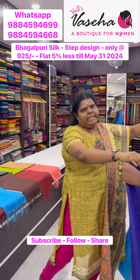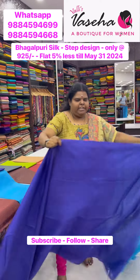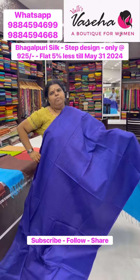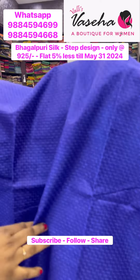The most wanted colors are now restocked. Beautiful violetish blue shade with a nice step design — a borderless collection featuring cross diagonal step designs.